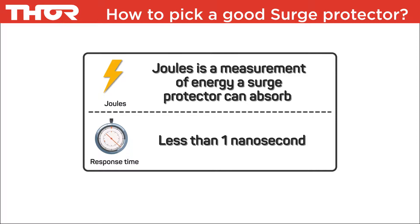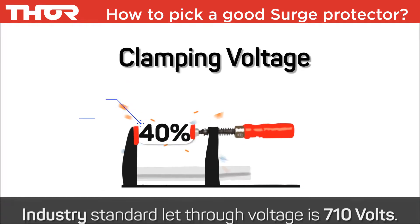1. Joules. Joules is a measurement of energy a surge protector can absorb. 2. Response time. The least amount of time equipment is exposed to a spike or surge, the better. 3. Clamping voltage.